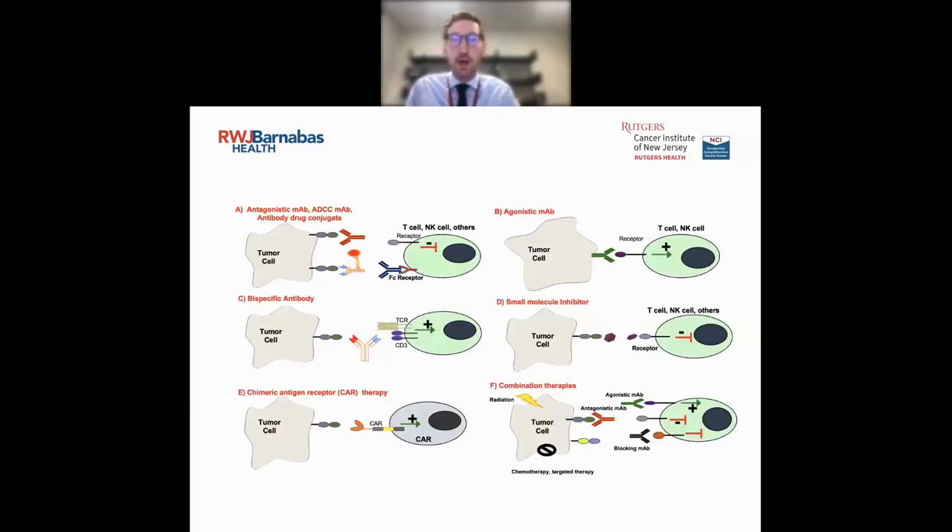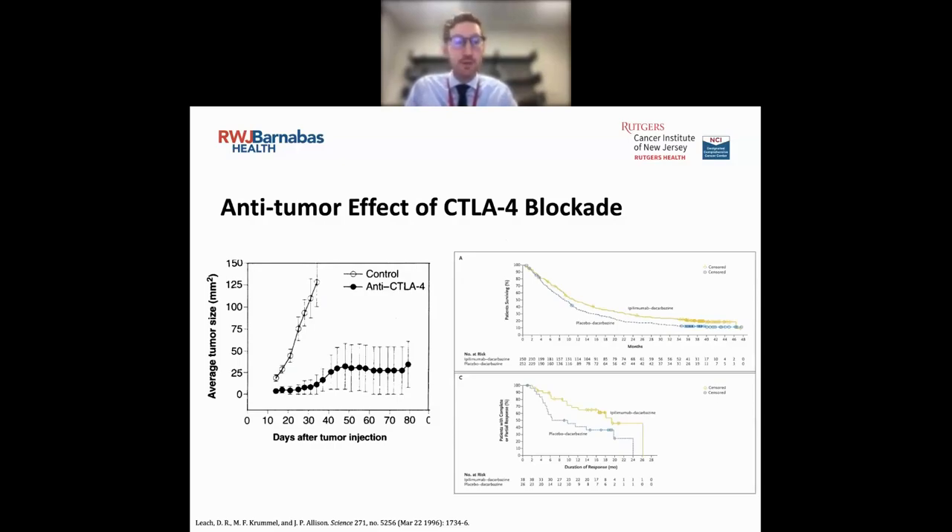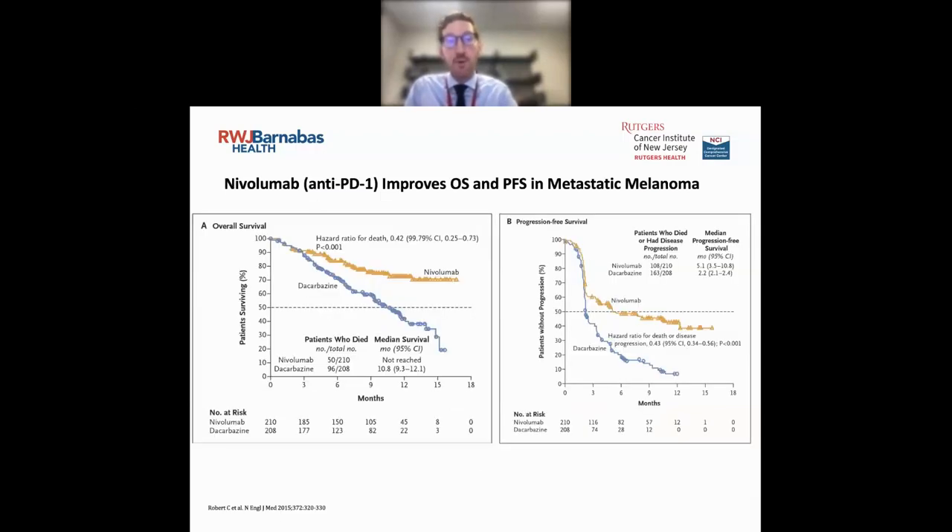CTLA-4 blockade has been around for a while. These seminal papers on its inhibition showed how it generates a T-cell response. Initial data within metastatic melanoma in adults really paved the way for utilizing immune checkpoints in comparison to standard chemotherapy. Unfortunately, they have not been as successful in many pediatric solid tumors, but one success is Hodgkin lymphoma.